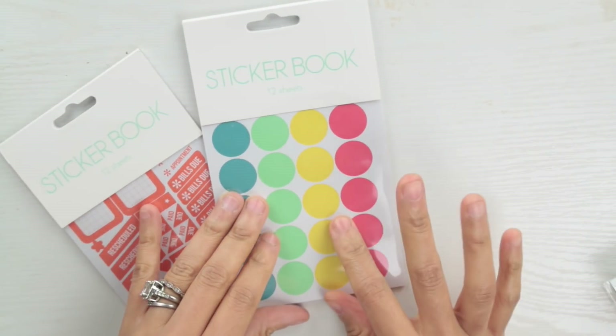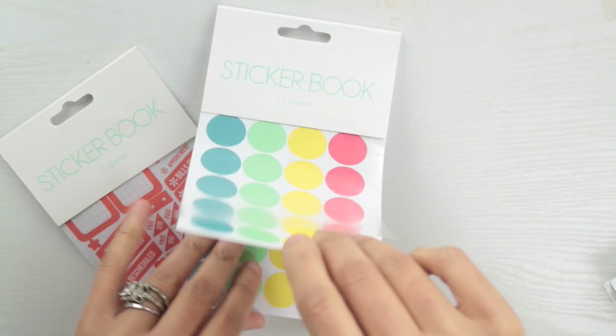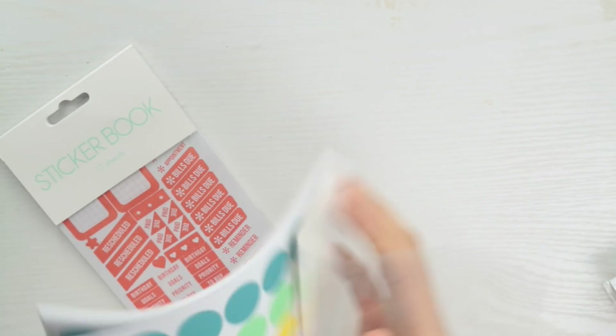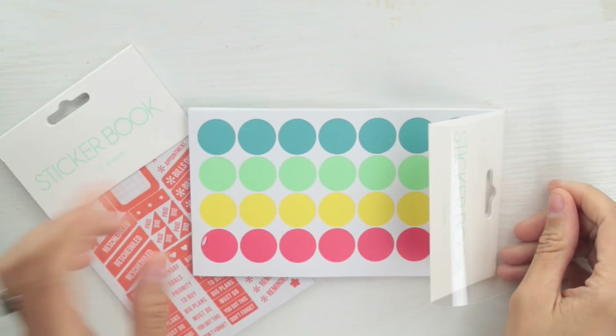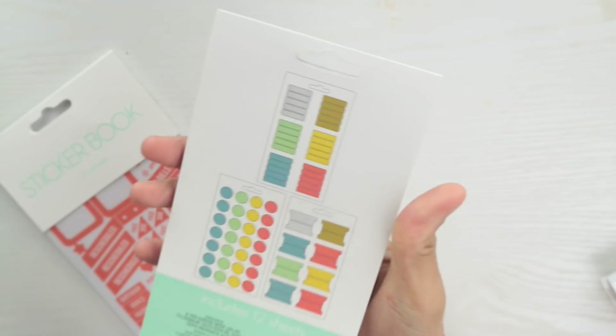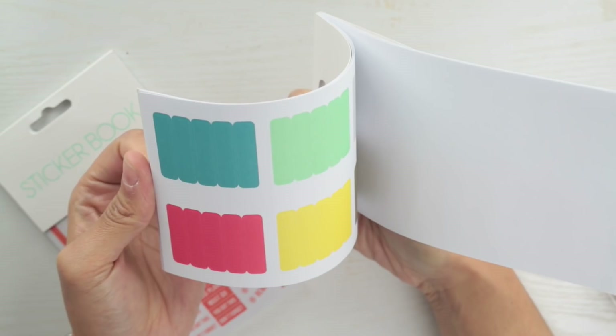I also picked up these stickers. I like these because they remind me of color coordinating — you have different colors. It's 12 sheets of stickers, great for color-coding bills, groceries, or meal planning. I picked those up because it was only a dollar. There are actually different stickers in here — these are labels — and they will definitely come in handy in my planner.